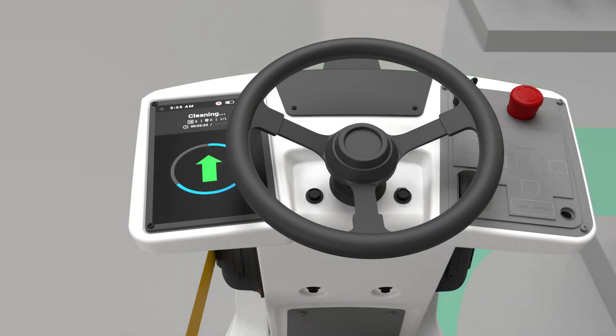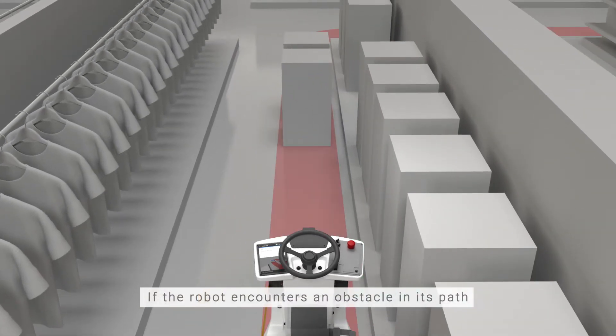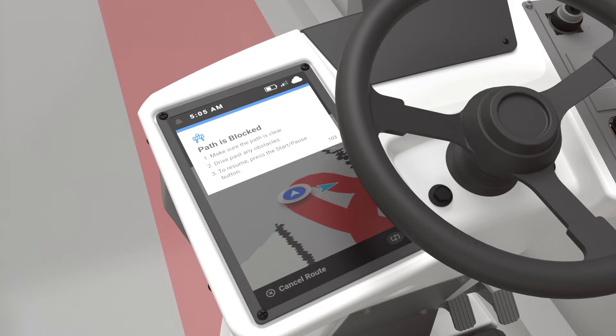There are times when the robot can get stuck while operating autonomously. In this example, the robot has encountered an obstacle in its path and there's not enough space to drive around. At this point, the robot has paused autonomy and needs an assist from the operator.